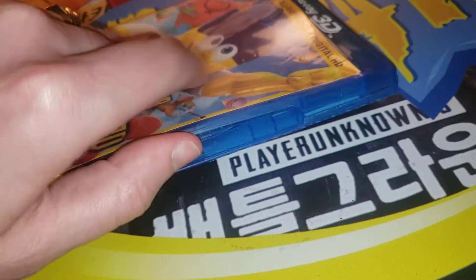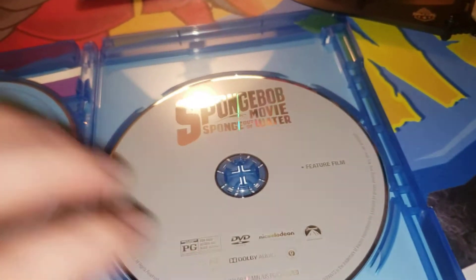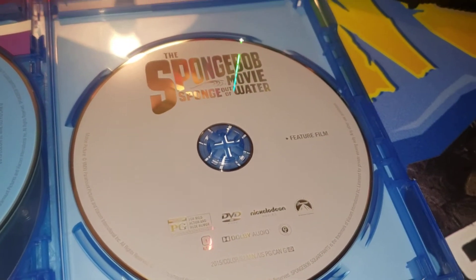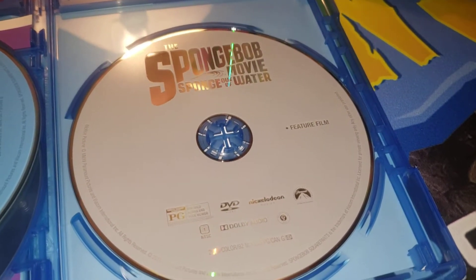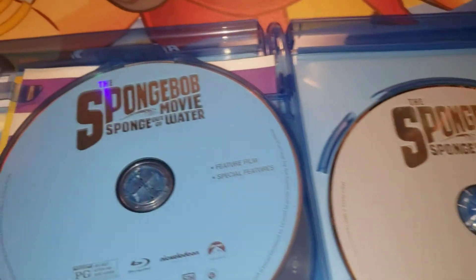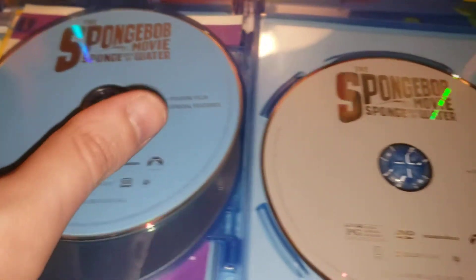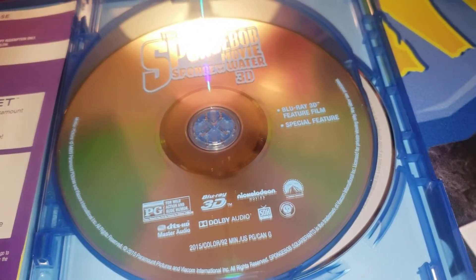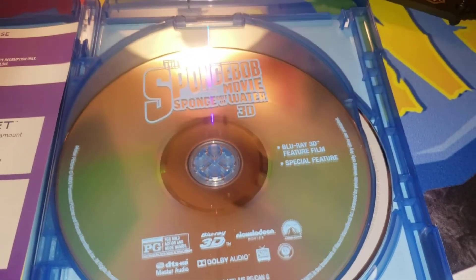Now, this has a digital HD Ultraviolet download code, absolutely free for you guys. Holy cow, look at all these discs. One summer they were really just going ham with the 3D TVs and stuff. SpongeBob movie, Sponge Out of Water. This is the DVD. We got the Blu-ray right here. Can't believe I got all this for $1.25. We got the 3D Blu-ray right here.